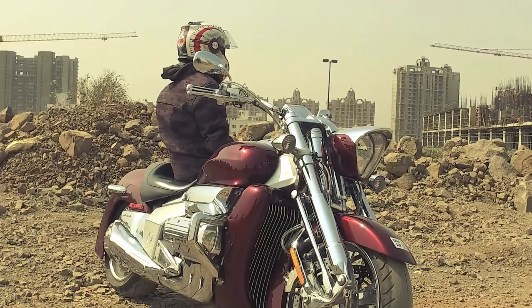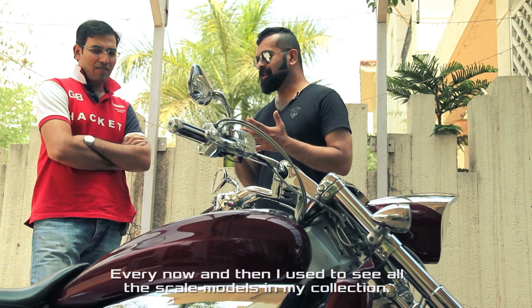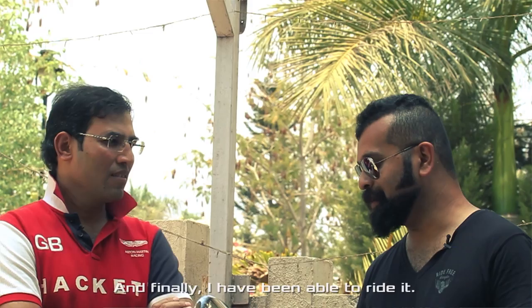So Prakash, thank you so much for letting me ride this Rune. It was my pleasure. I had a scale model of this motorcycle — I also collect scale models. Every now and then I used to see all the scale models in my collection; I have around a thousand of them. And this bike used to capture my attention all the time. I used to stop and look at this bike, and now finally I have been able to ride it. That's amazing. I think you have got a museum on wheels right here in your house.